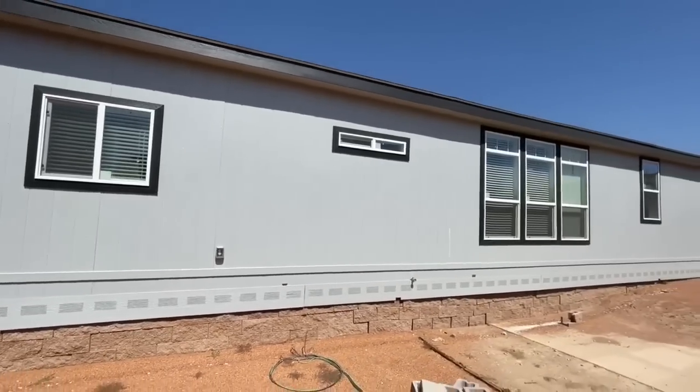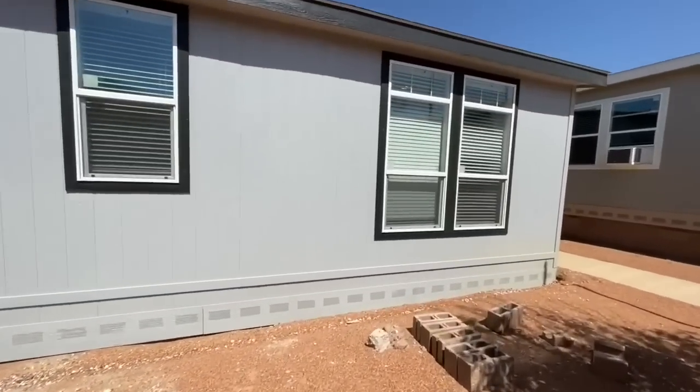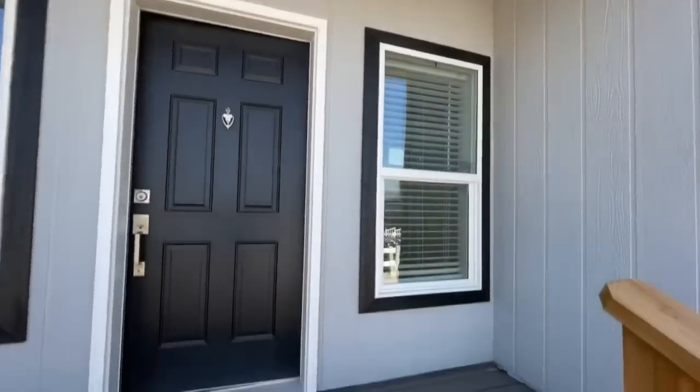The T111 siding that they use right here is just absolutely incredible. I love the grays and the darks. And once you get inside this home, it just makes it even better.